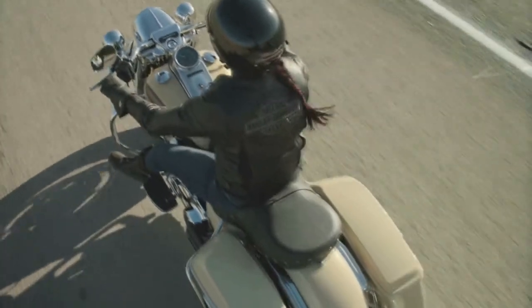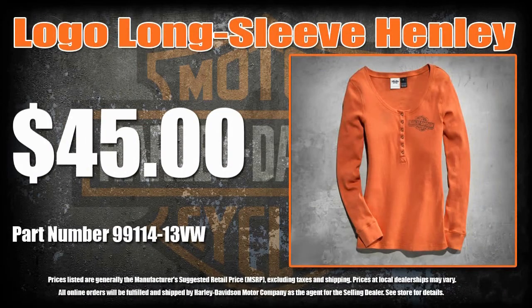Casual comfort, rebelized. Pair the Bar & Shield Logo Henley with your favorite jeans and dominate your day.